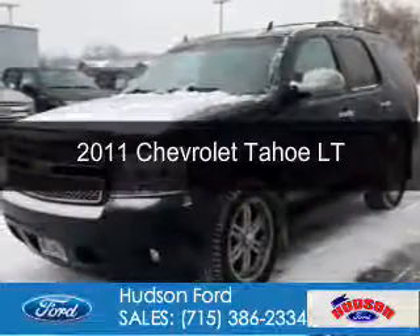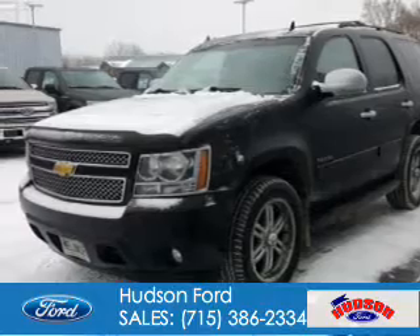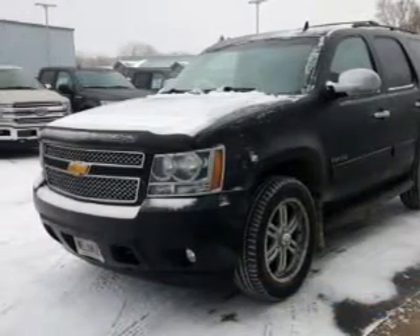New 2011 Chevrolet Tahoe. It's powered by four-wheel drive, a 5.3 liter eight-cylinder engine, and a six-speed automatic transmission.